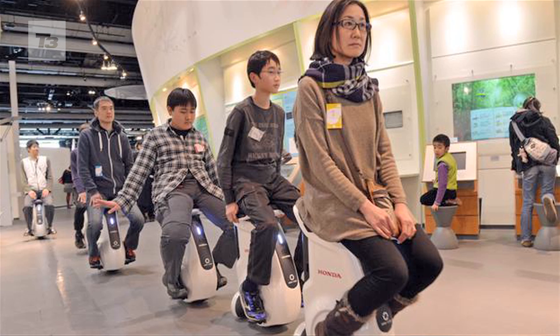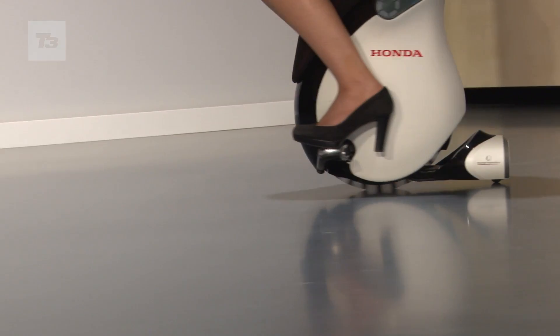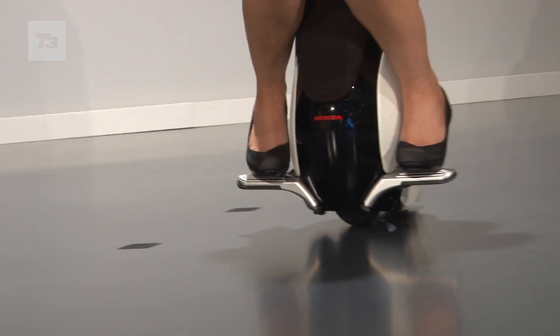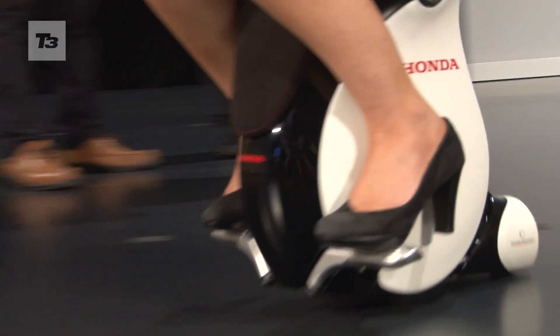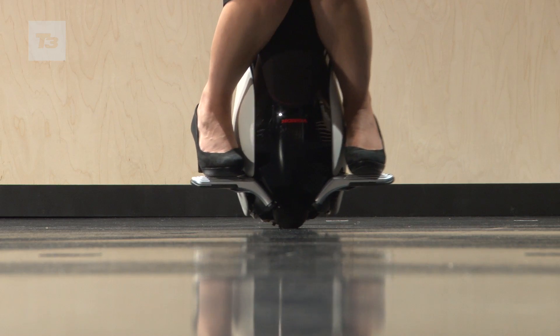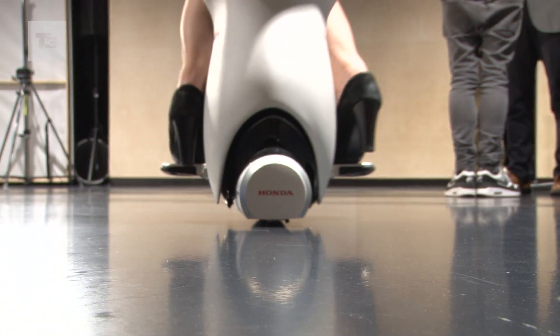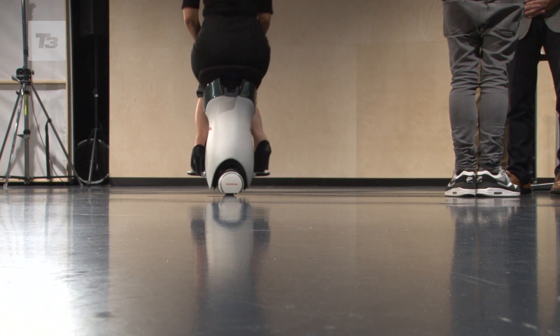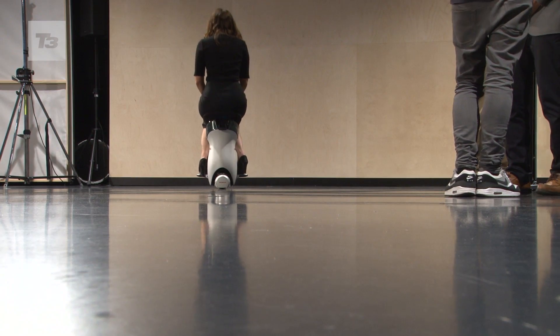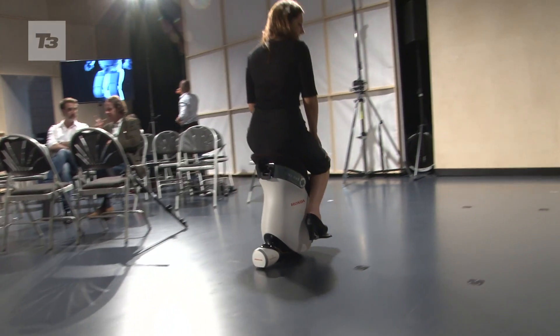We put this into use in the National Science Museum of Japan, the Miraikan, and within the museum itself we've had not just visitors but also the staff using the Unicub day in, day out. We will be gathering users' voices, feedback, and impressions, and we will use this data to make a business case feasibility study. If that turns out to be preferable to our needs, then we can look into going into commercialisation.